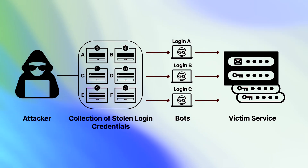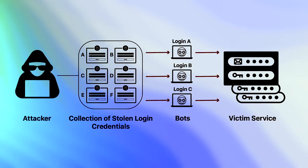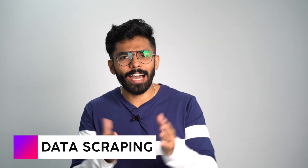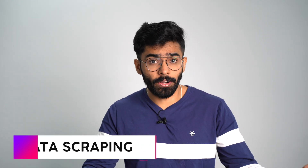Credential stuffing is basically stealing data like usernames and passwords from one website and applying the same credentials to another website — for example a banking website — hoping that some of these will match, enabling the scammer to gain access to the customer's account, which is actually very dangerous.